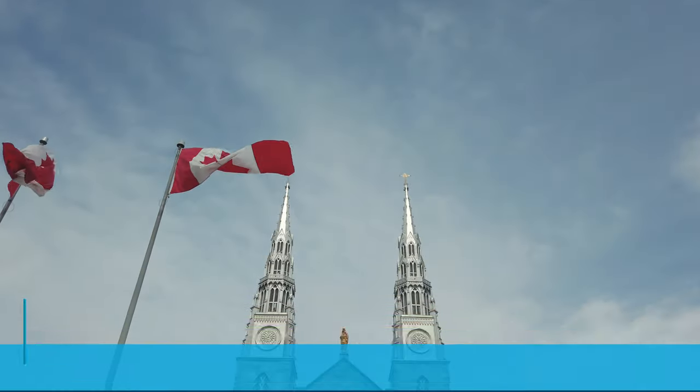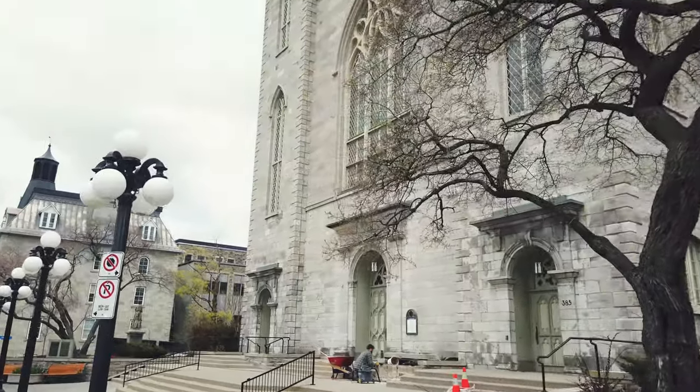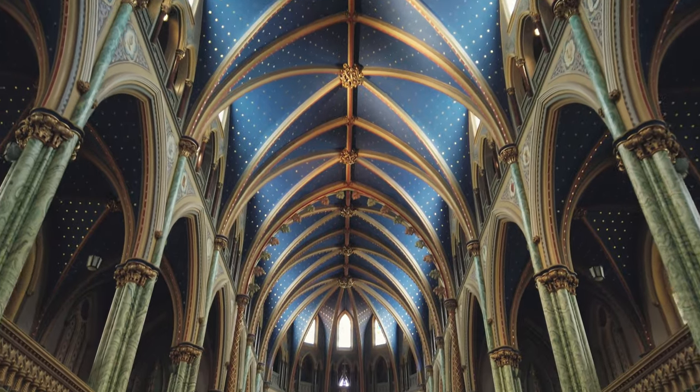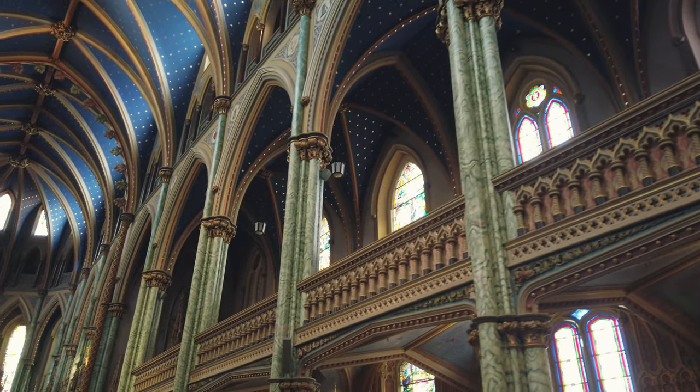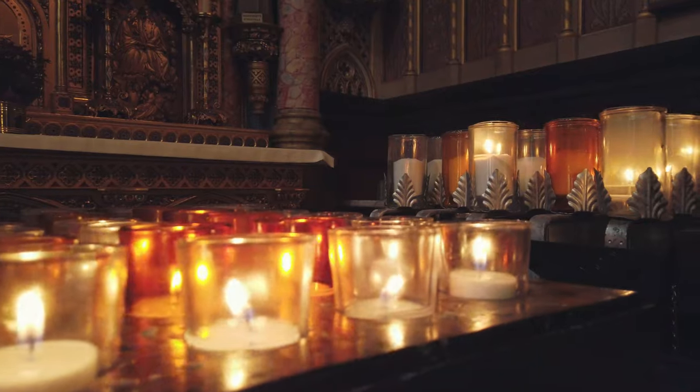Six: Notre Dame Basilica, dated from 1965. The basilica is a National Historic Site in Canada — Neo-Classical and Neo-Gothic, it's the oldest and the largest in Ottawa. It impresses both outside and inside with its terrace ceiling. Free entrance.